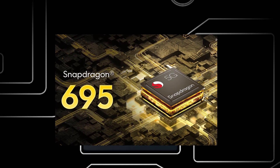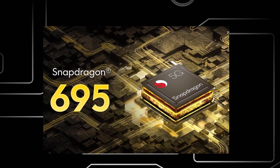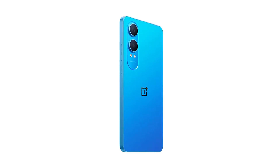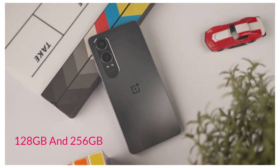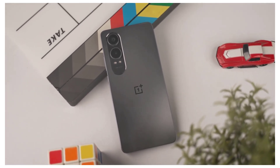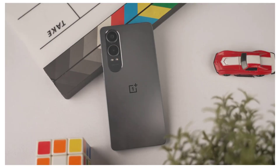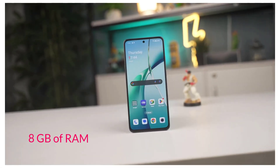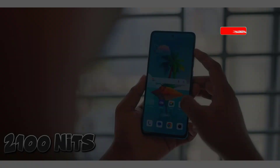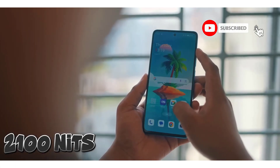The device is powered by the Qualcomm Snapdragon 695 processor, providing robust performance for a variety of applications and multitasking. It offers two storage options — 128GB and 256GB — allowing users to choose the capacity that best fits their needs. Additionally, the device features 8GB of RAM, ensuring smooth operation even with multiple apps running simultaneously.